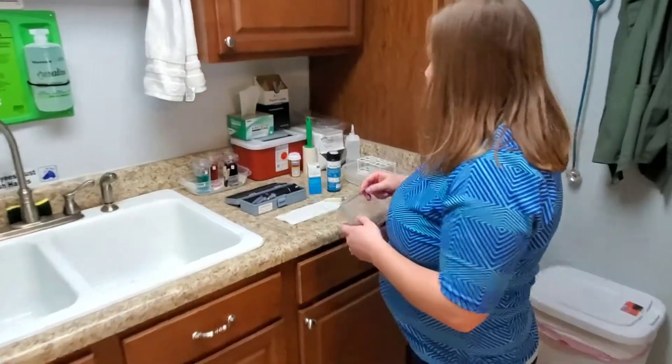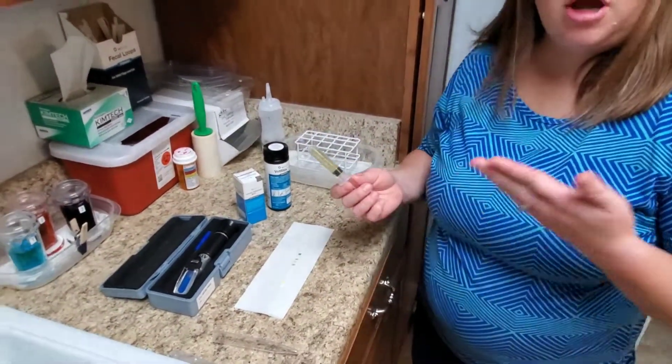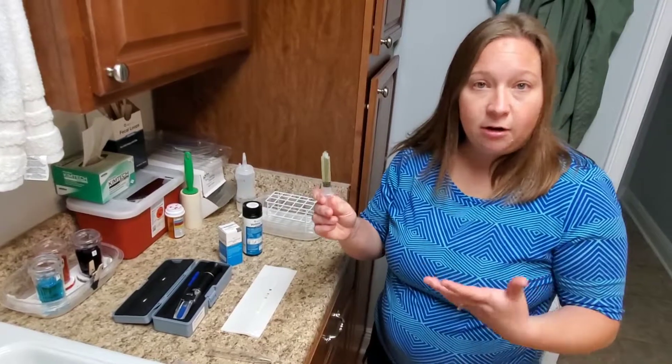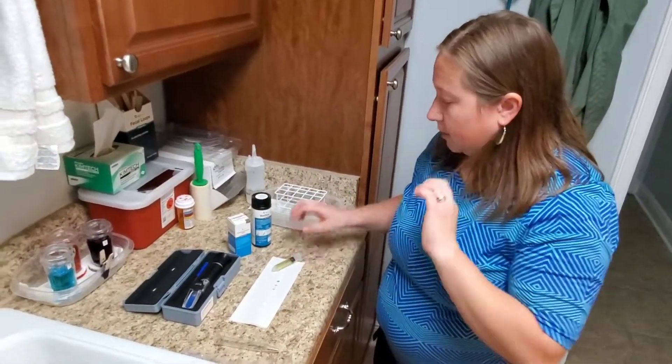So we have some different methods for collecting urine, and now we're going to talk about what we do with it. I have a urine sample over here. The first thing we do is look at the urine grossly — does it look healthy, is it bloody, is it cloudy? This one is pale yellow and clear, so that looks like some pretty healthy urine.